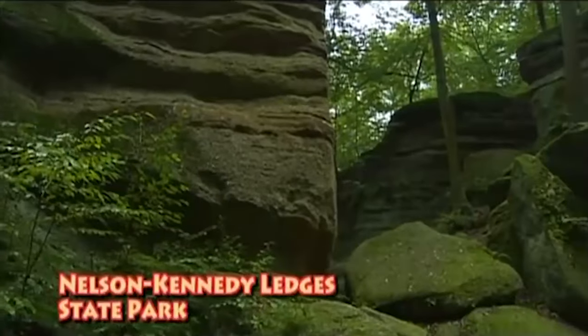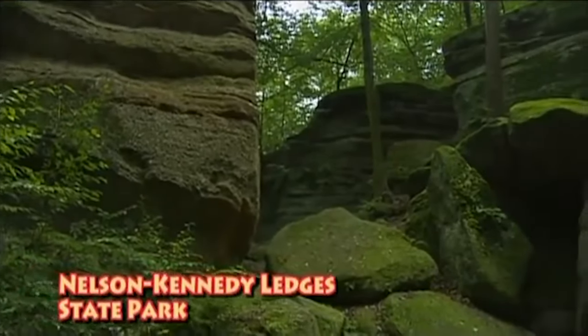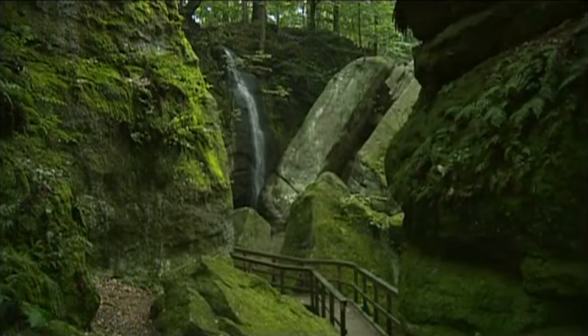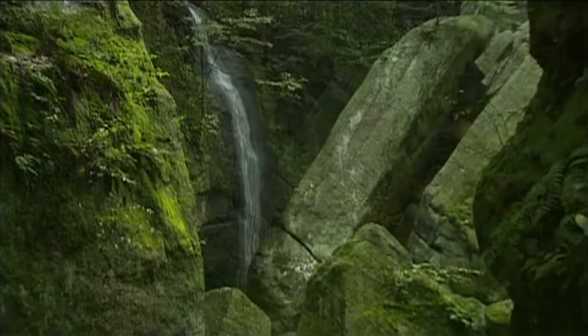Geology is the study of the earth. We don't study the flora, and we don't study the fauna. We study rocks, and we look at the history of the earth through rock formations and also through landforms. A brief overview of Ohio's geology is asking me to put in about 500 million years of history into a brief summary. But actually, Ohio's geology can be broken up into two discrete packages.